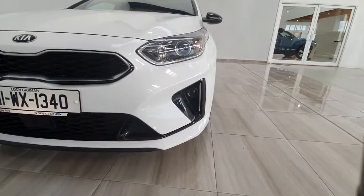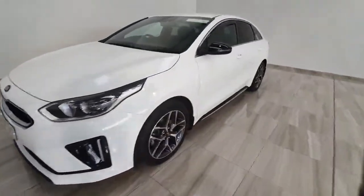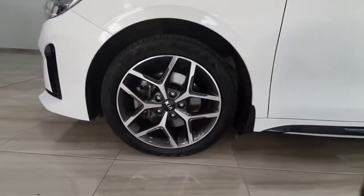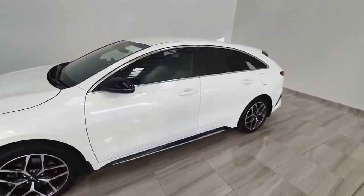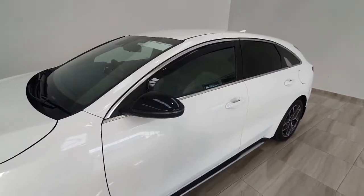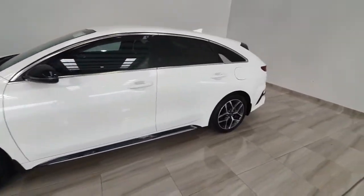It does have LED daytime running lights with front fog lights, and nice upgraded GT Line alloy wheels. Finished in white with rear privacy glass and black mirror caps. This car is in excellent condition for its age.